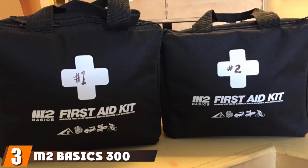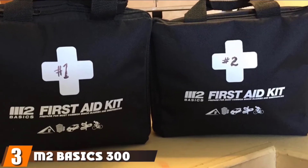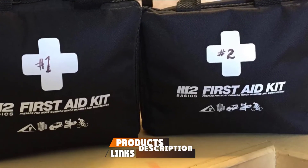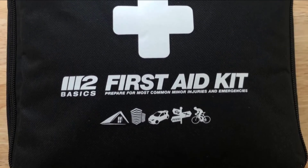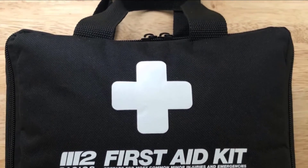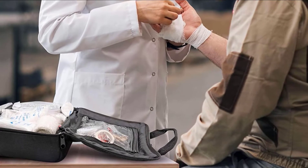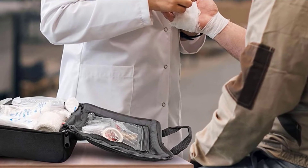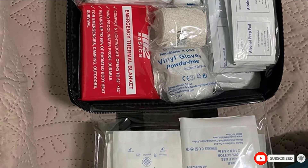The number three position is held by the M2 Basics 300-Piece First Aid Kit. This comprehensive kit will keep your home stocked for a variety of natural disasters and for multiple individuals. In addition to the standard lineup of wound care items, the kit includes earthquake preparedness items such as an emergency blanket and whistle, as well as items for every member of the household, from babies to pets. If your first aid skills aren't as polished as you'd like, the kit includes a guide to lead you through basic treatments.